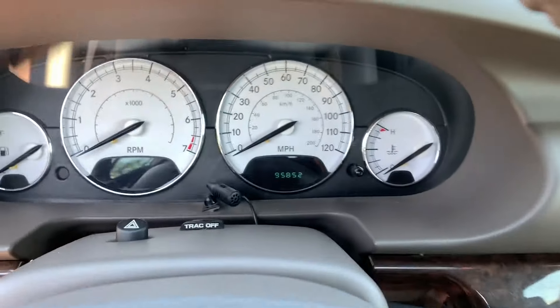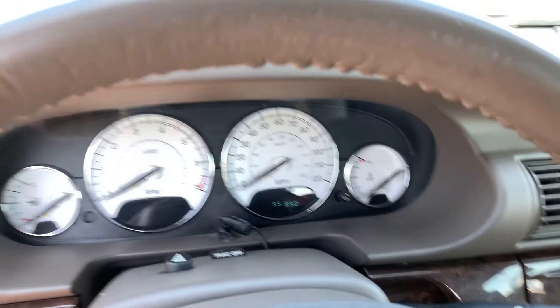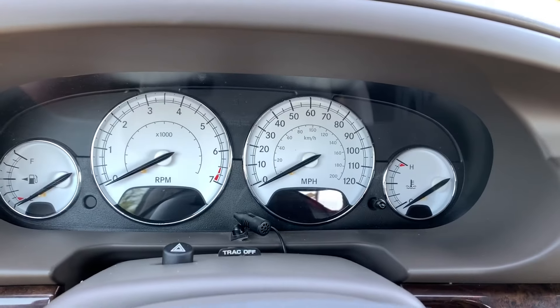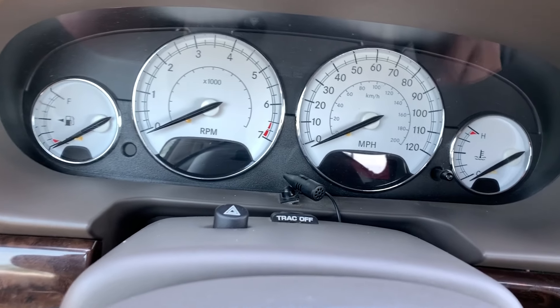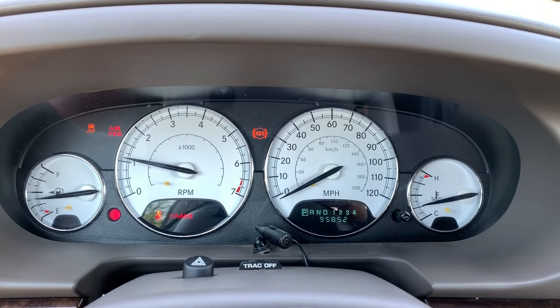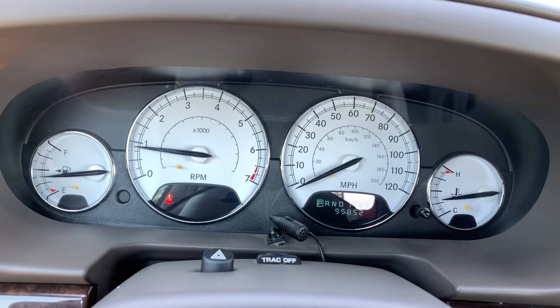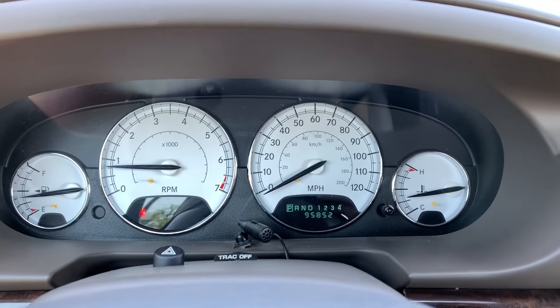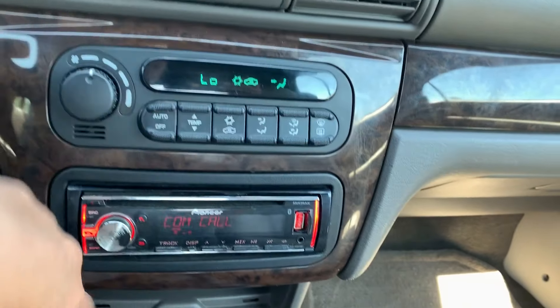I'm going to show you how to put the top down also. There's your traction control button right over there — 95,000 miles. Let's just start her up. I'm just waiting for all those lights to turn off. There we go. Cold AC, everything works.